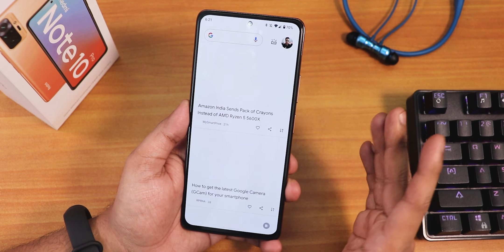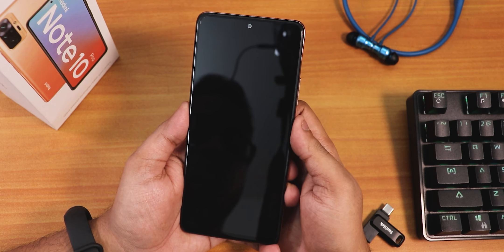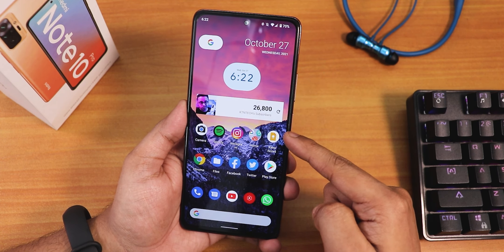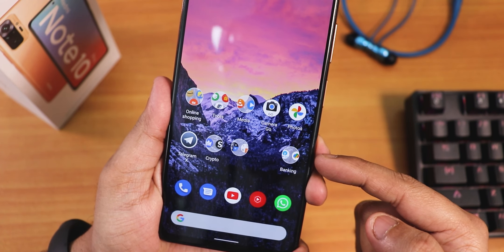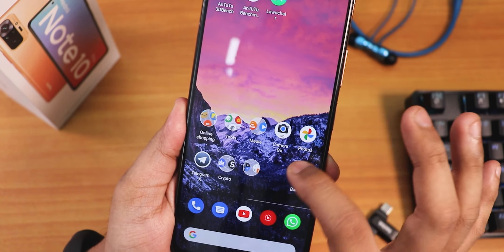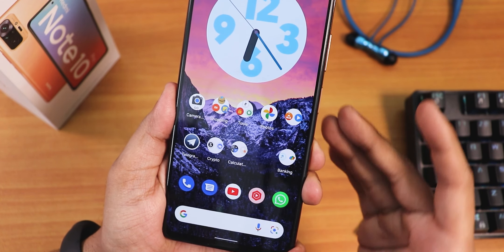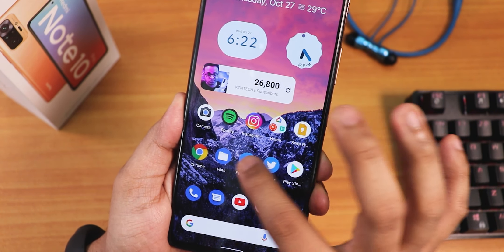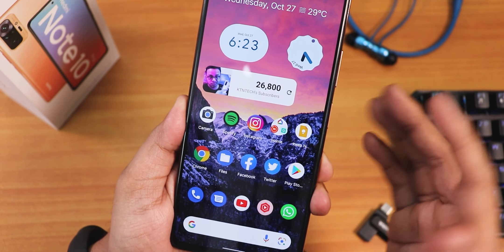With the Play Store version of Lawnchair, to the left of the home screen you get Google's Discover page and you get double tap to sleep anywhere — no issues whatsoever. Even widgets like the sub server account widget are working great. The Play Store version has no stretchiness in the animation, but it does go a little more to the left. With the newer beta version of Lawnchair you get this Android 12-style stretchiness animation.